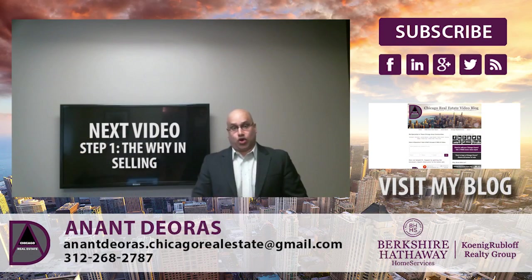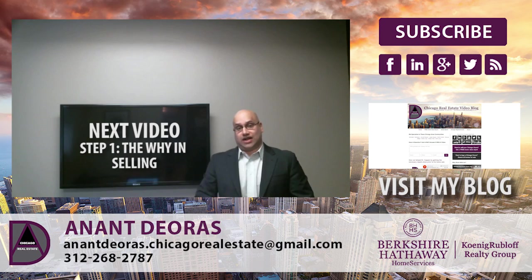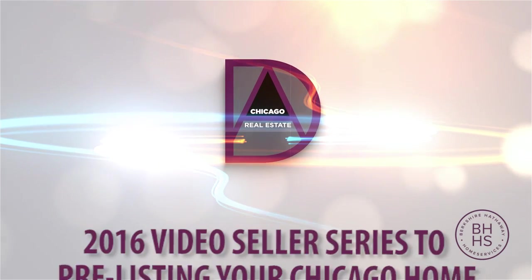As we go through these videos, I hope you find them very beneficial and educational. At any time at all, please contact me. My contact information is on the screen here. I hope to be talking with you soon. Thank you.